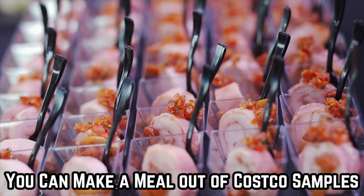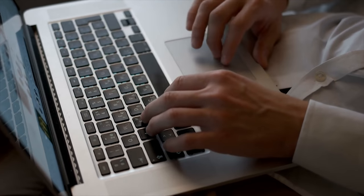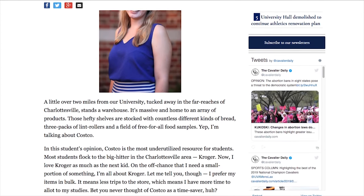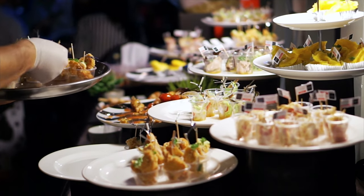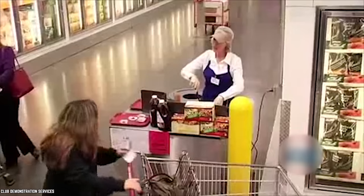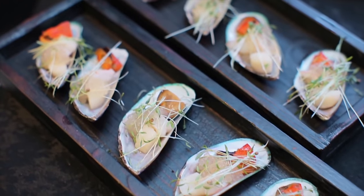A student who wrote an article in the University of Virginia's Cavalier Daily states that Costco is a student's best friend, and recommends taking advantage of free samples to put together a three-course meal. Many customers have reported that making a few strategic rounds of the warehouse can get you a very filling and varied meal.